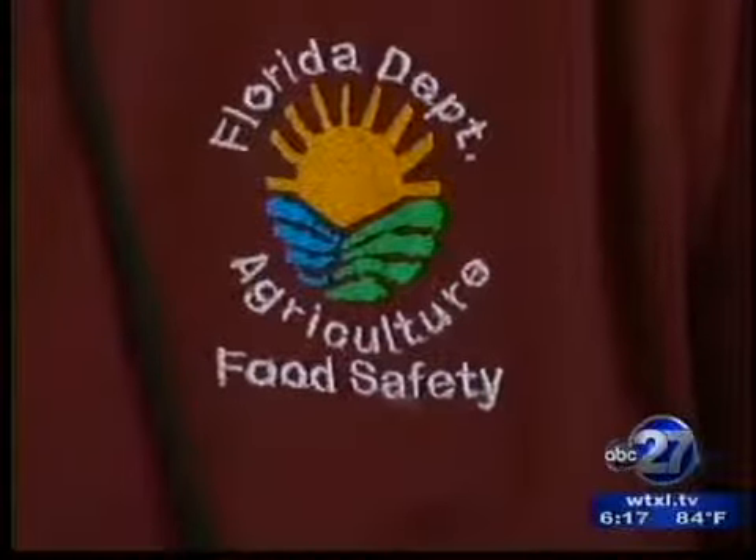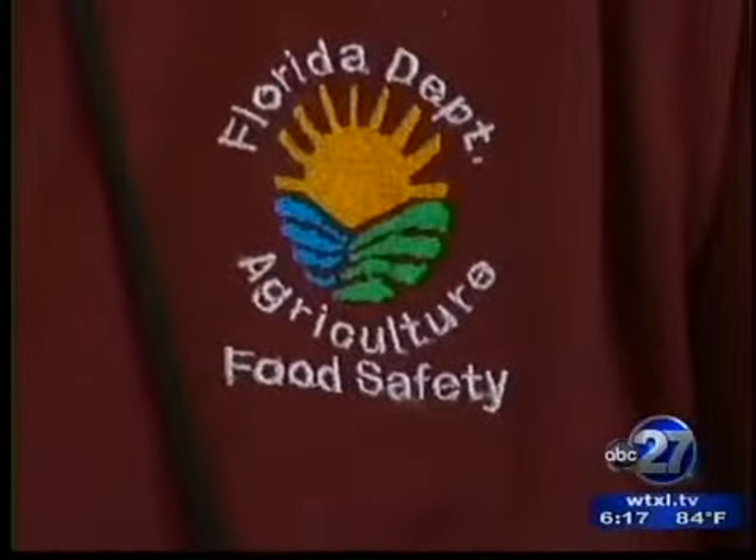Dr. John Fruin is chief of the Florida Bureau of Food and Meat Inspection. He says that some foods may actually need to be thrown out weeks before the expiration date. If you're talking about a perishable product, you want to use it within a day or two of that. You also want to look at the condition of the food.